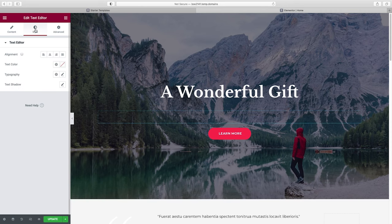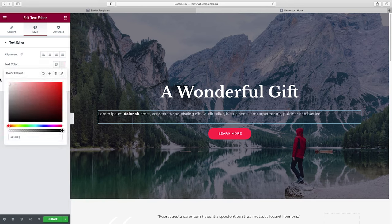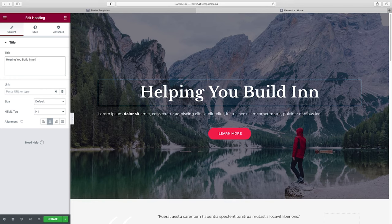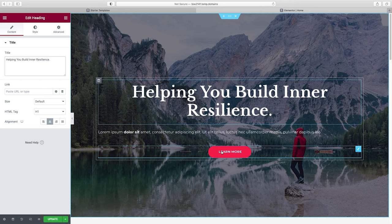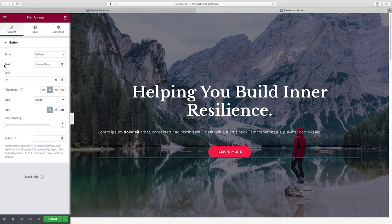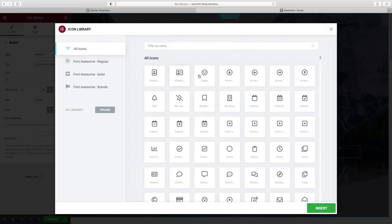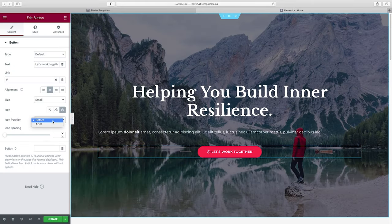Let's change our headline text by clicking on it and going to the side panel — something fitting for a coaching consulting website. Now let's talk about our buttons. Click on the button and you can change everything: the call to action text, the link you set right here — whether it goes to your contact page or a schedule a consultation page. You can add an icon from the icon library, like an arrow, and set it to appear after the text. I'll click None to remove it for now.